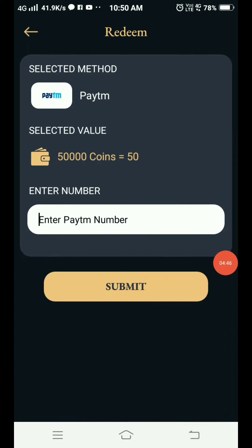In this payment, you will get 50 rupees instantly. If you want to complete the payment, you will need 10 referrals — so make sure to refer 10 friends.